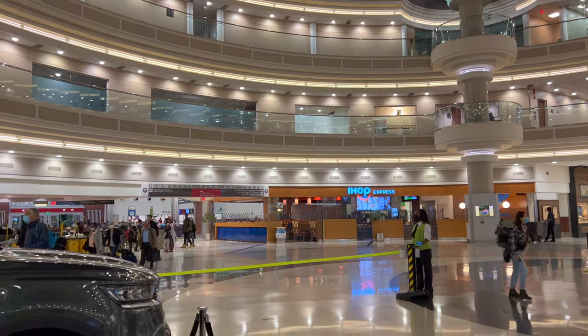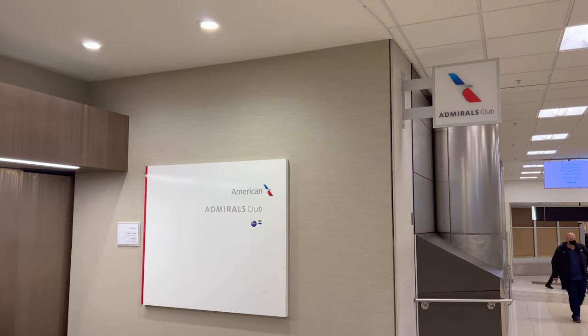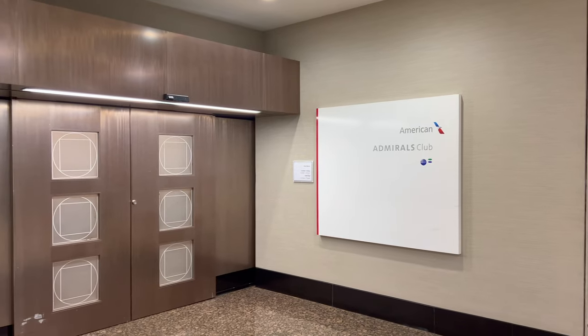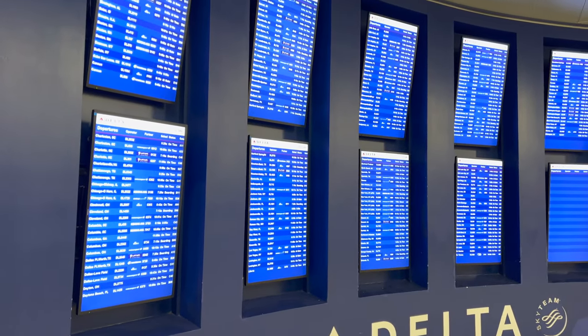Once out of security, it's not much of a walk as American uses gates in the A concourse, which is attached to the departure hall. When I fly domestic first class in the U.S., I honestly never know what to expect in terms of lounge access, so I always just give it a try. Today I was incredibly politely turned away — no problem, just need to find coffee.